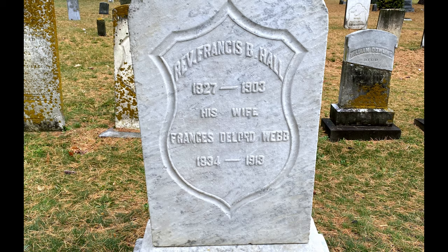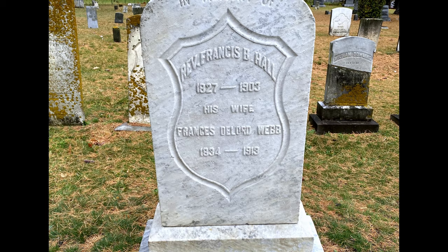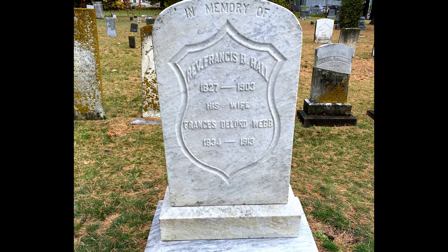Stones continue to change and adapt to the styles of the day. We have so enjoyed this little peek into Riverside Cemetery, and hope you've enjoyed it as well. Have a safe and fun Halloween, and thanks so much for stopping by.